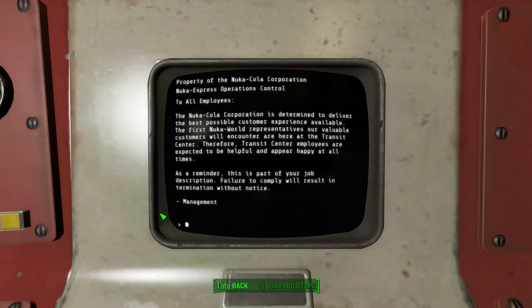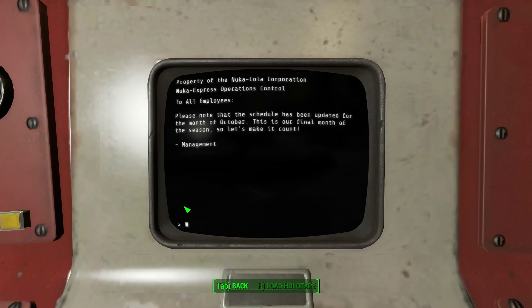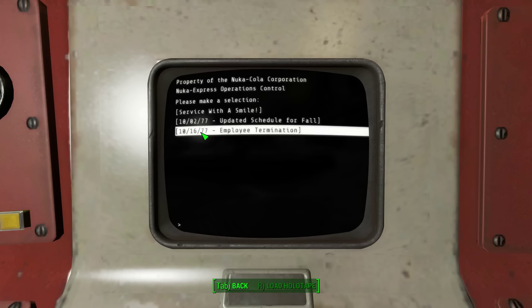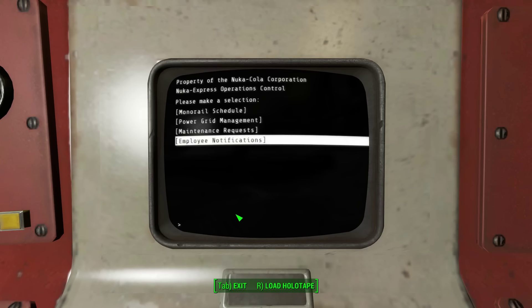To all employees: the Nuka-Cola Corporation is determined to deliver the best possible customer experience. Transit Center employees are expected to be helpful and appear happy at all times. This is part of your job description — failure to comply will result in termination without notice. Management. October 2nd, '77 — updated schedule for fall. October 16th, '77 — employee termination. The Nuka-Cola Corporation is currently investigating former employee Gordon Mackey after a Protectron malfunction that resulted in injury to a child. Please do not discuss this matter with anyone outside of the company. G. Mackie got his revenge. And that's it for this terminal.